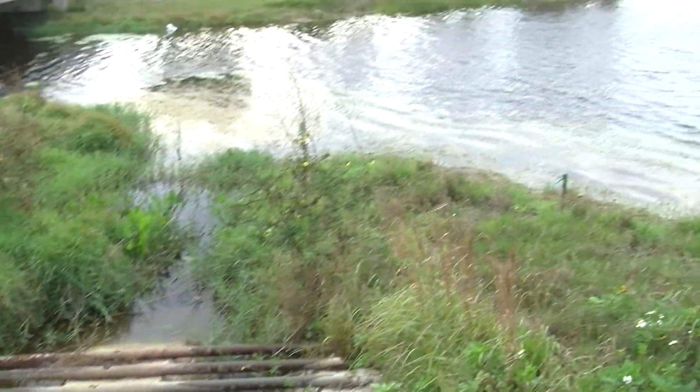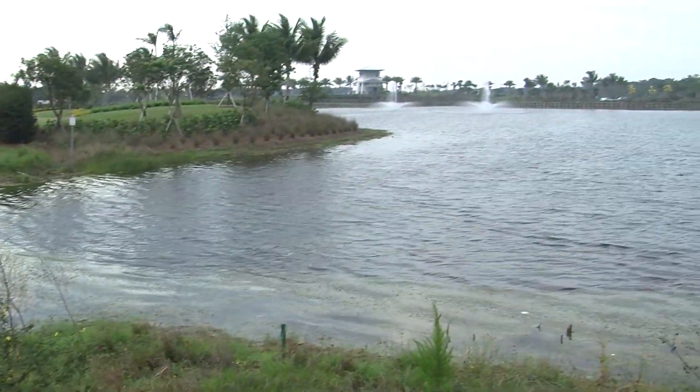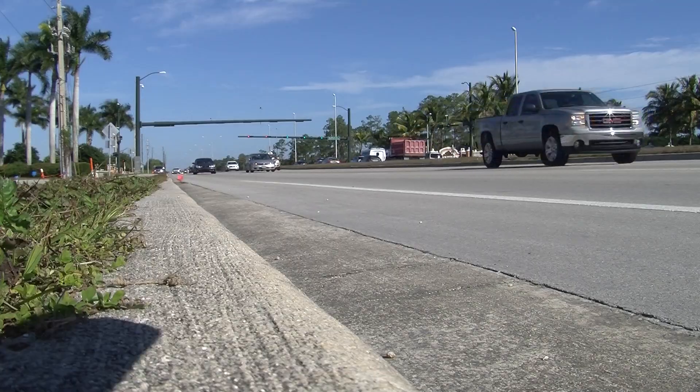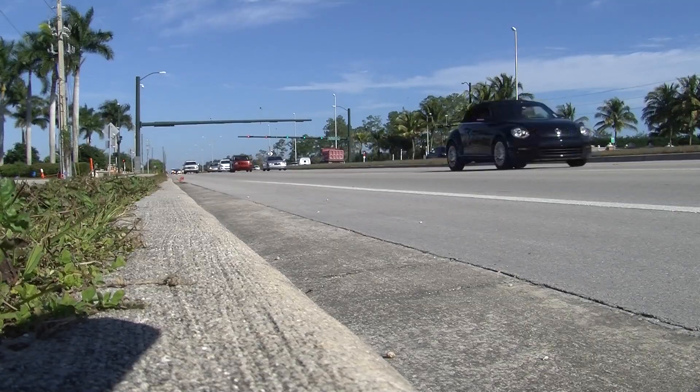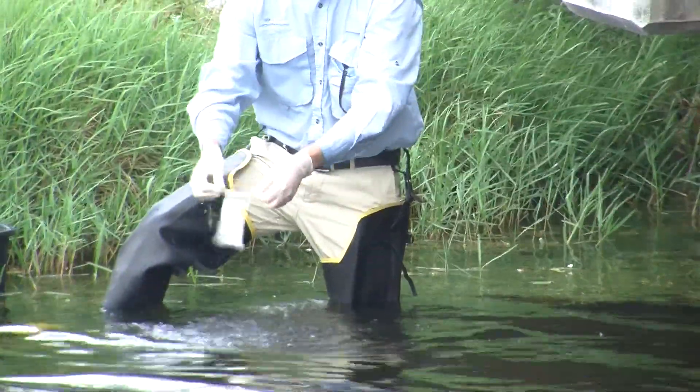Pretty much anything that goes on the land can eventually end up in the aquifers — anything that you put on your yard, like fertilizers, pesticides, or anything that comes off cars onto roadways in stormwater. Stormwater is going to eventually either end up in the canals or filter down through the sand into the aquifers.